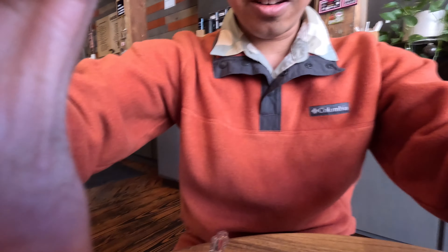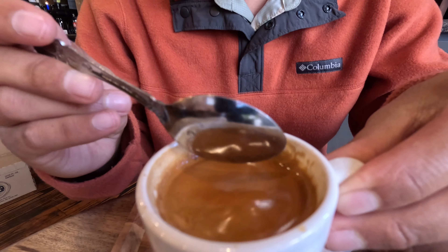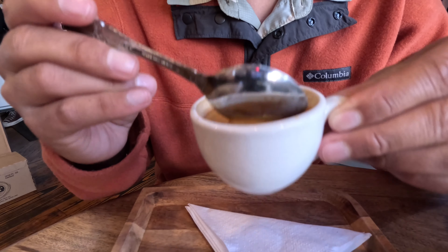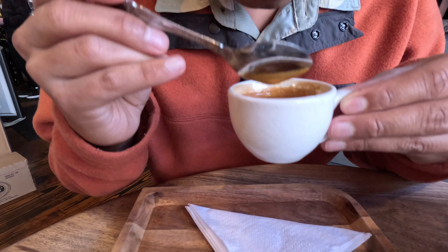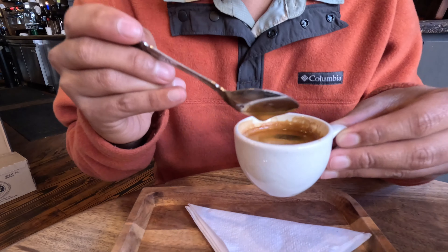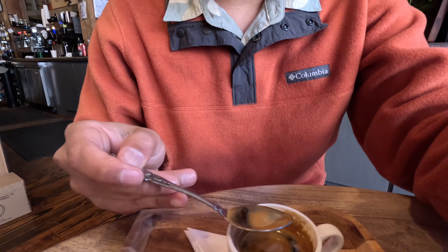First things first, as always — straight espresso. I like this little setup; I love when coffee shops do that. I'm going to pan the camera down just like I did at Orchard and show you guys — break that crema and get the aroma underneath. That's got a nice silky aroma to it, subtle roastiness, and I'm kind of getting some fruit notes off of there.